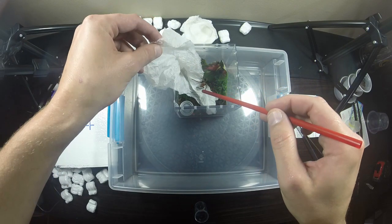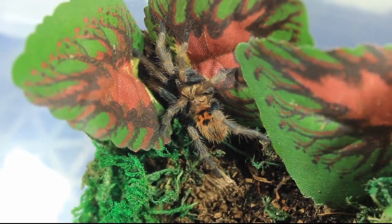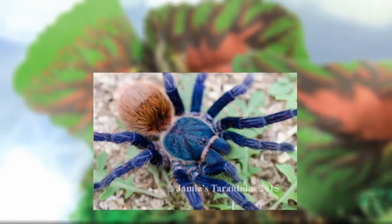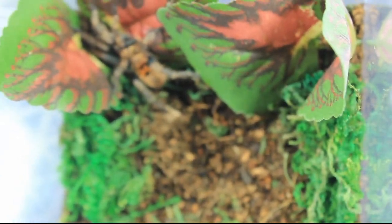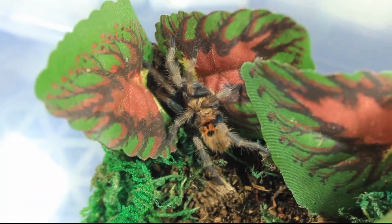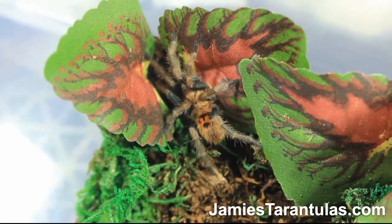Out of any of the new worlds I have, if any of them are going to bolt and run across my room it will be this little one, but she was pretty nice. So — Chromatopelma cyanopubescens, the Green Bottle Blue. These juvenile colors will turn into bright green, blue, and orange when she's older, but even as a juvenile she looks really neat. Hopefully this setup idea works and she'll make a natural webbing bowl. Overall I'm happy — the spider looks good, healthy, and the shipment went fine. I'd recommend Jamie's Tarantulas.